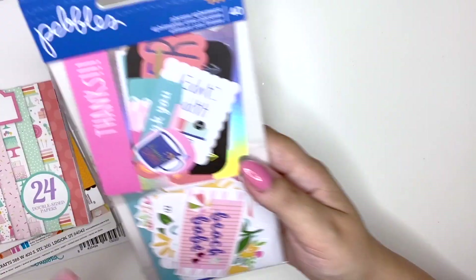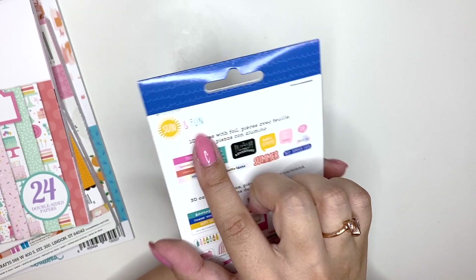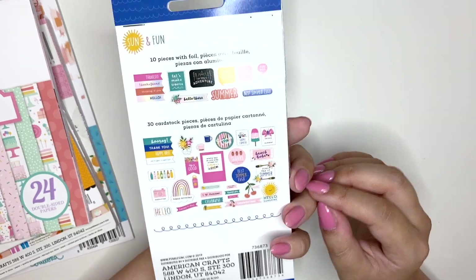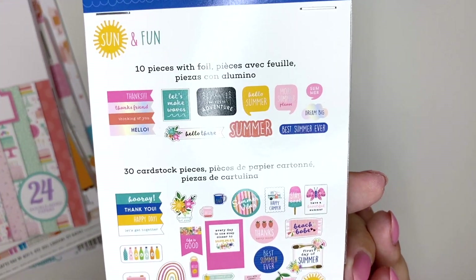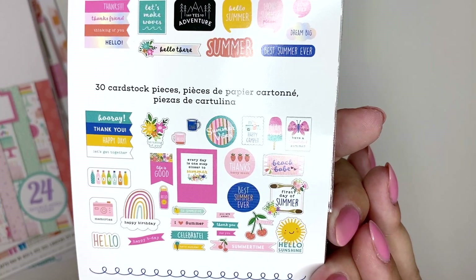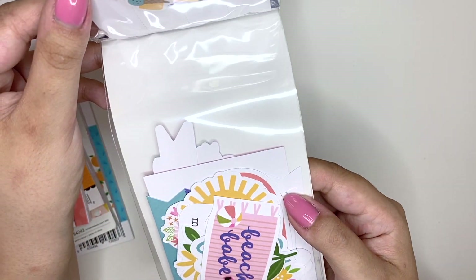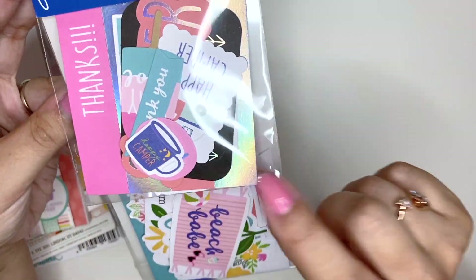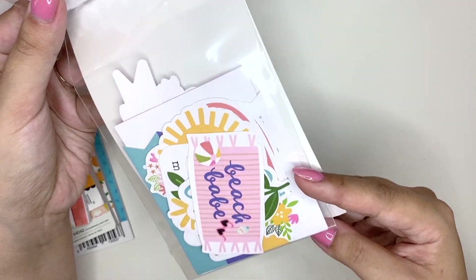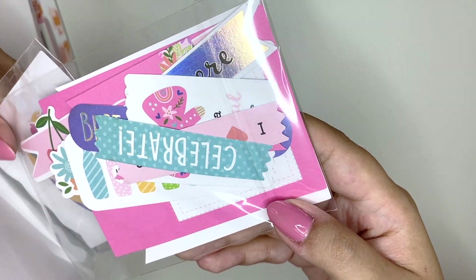Then I got this ephemera pack — this is Sun and Fun by Pebbles. I really like this one because it's very pink. I think summer collections can be quite colorful and I really liked all the pink elements in here. You also get some holographic foil which is very cute. Look at all that pink — isn't that pretty?